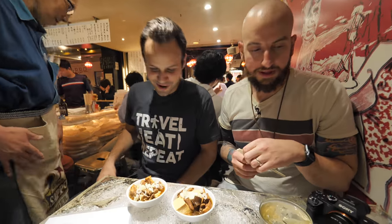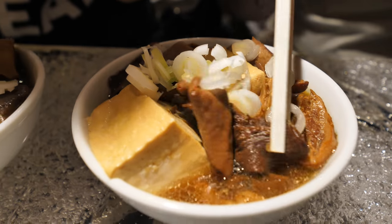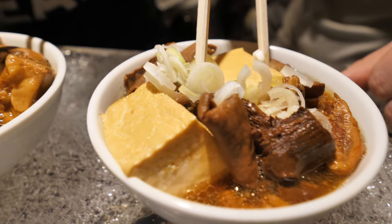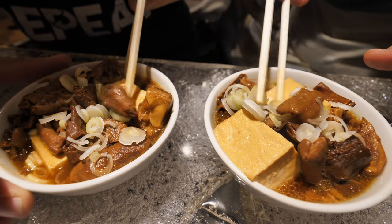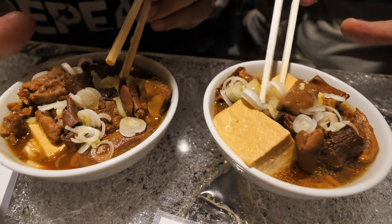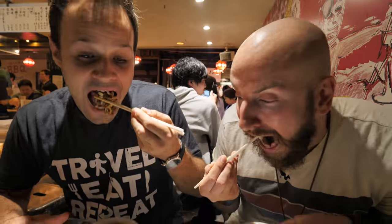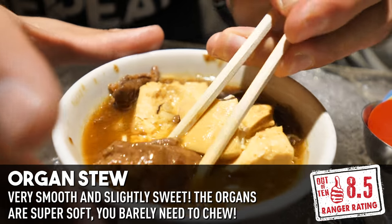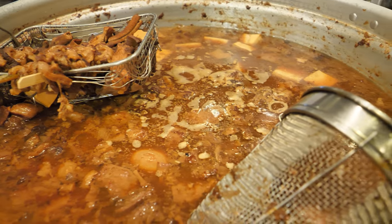So this is a beef organ stew. I don't know what organs they have in here — it's often intestines, with a little bit of egg, maybe some lung, and some tofu in this delicious sweet broth. Let's get a big chunk of that. What's great about this is most of the organs I've had before are chewy and rubbery, but the way they cook it here, you couldn't tell it apart from regular meat — it just falls apart.